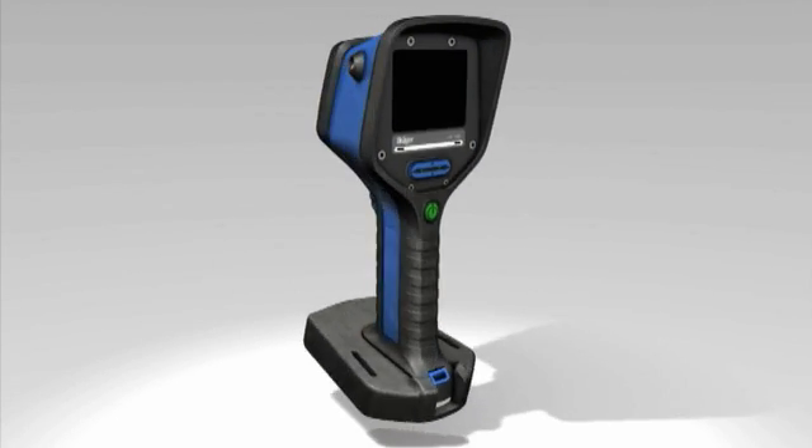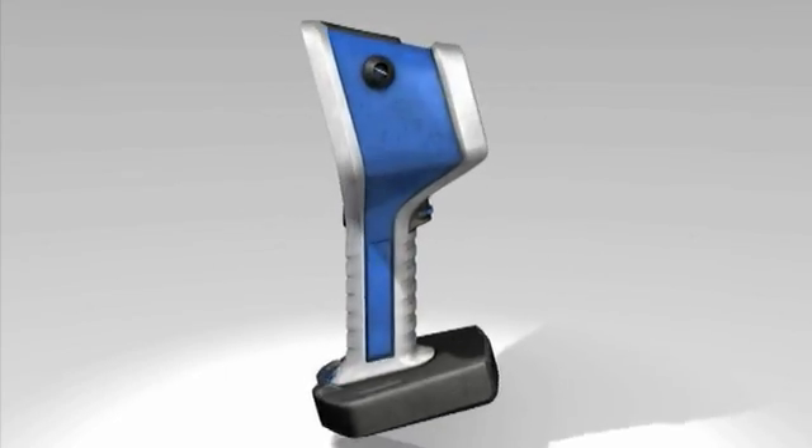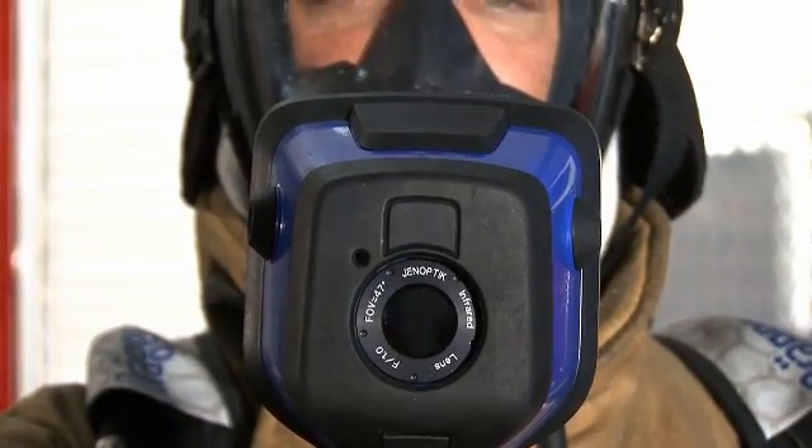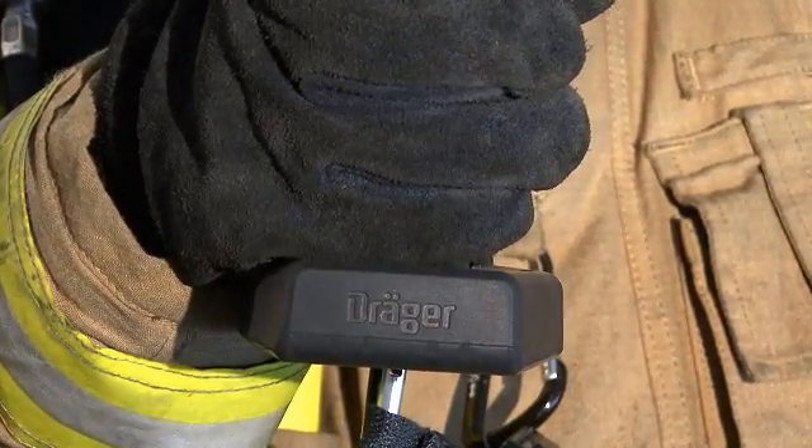Although the camera is lightweight, it still comes with a lot of unique features. The Draeger UCF2 series can easily be operated with just one hand. This allows the user to utilize his free hand for other duties, adding safety as well as freedom of movement.